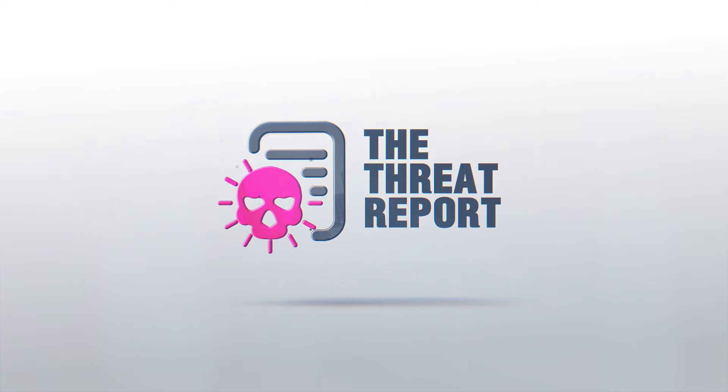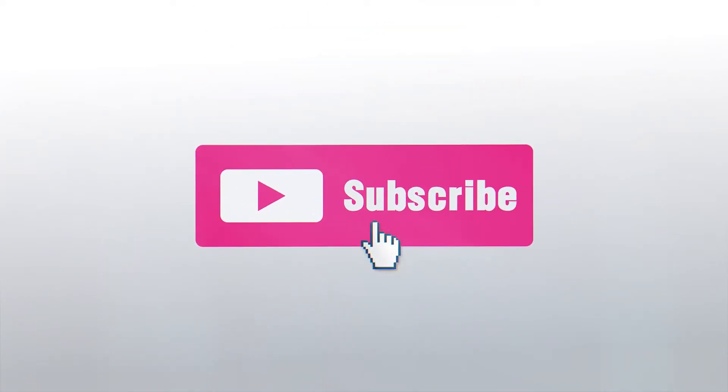Welcome to the ThreatReport YouTube channel. Don't forget to subscribe to our channel to get the latest updates on cybernews.